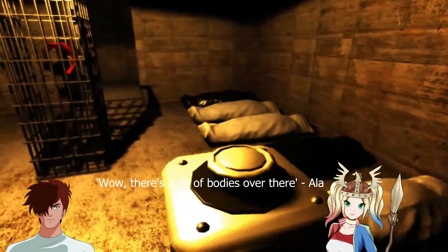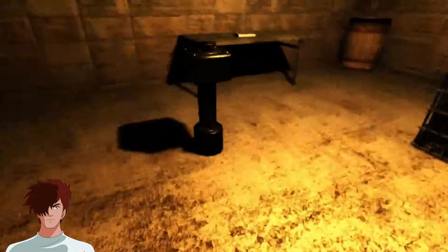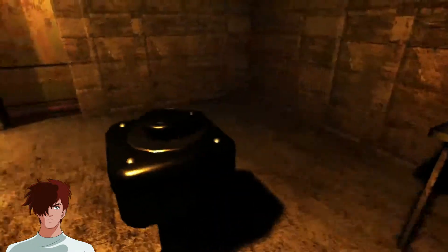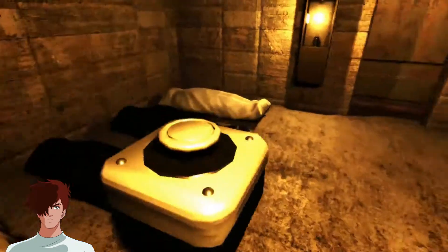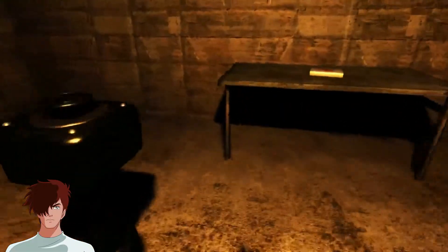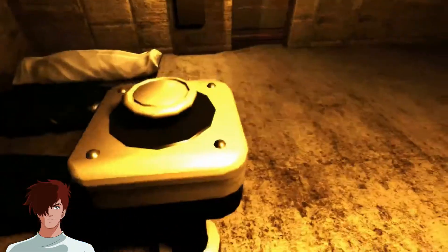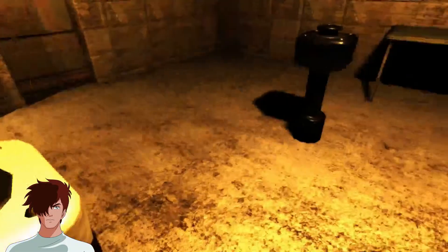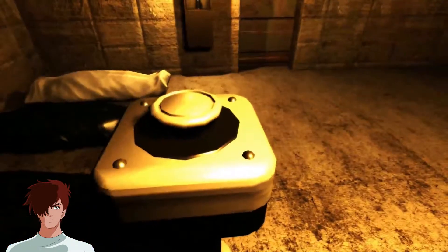I'll hold the button down. One, two, three. One, two, three. Oh, it made a noise! So there's like a pattern. One, two, one, two. There's a pattern to this — one, two, three, four, five, six, seven, eight.